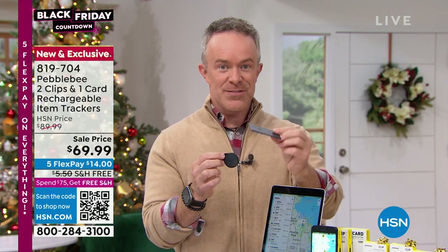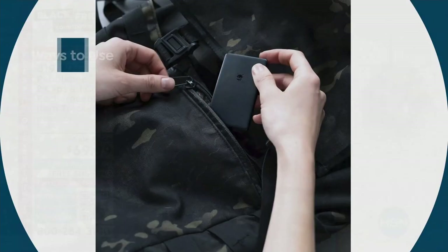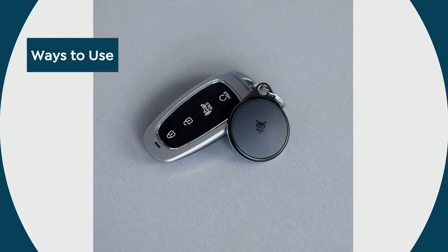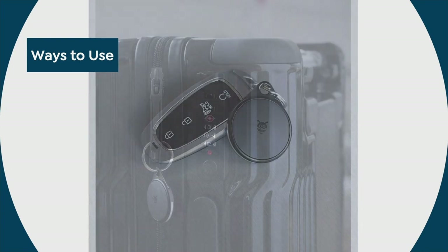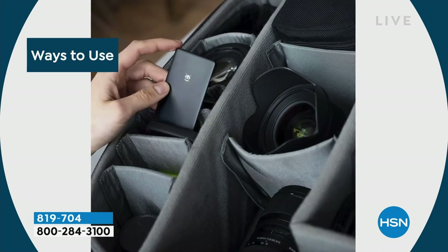I love that card design because it fits in my wallet, it fits in a bag, it's so thin. The clip has a six-month battery life. The card — 12 months.